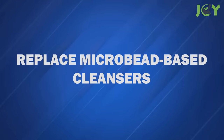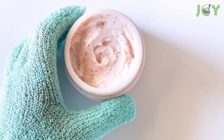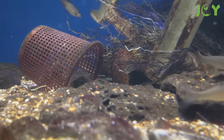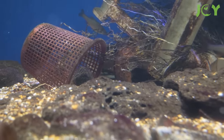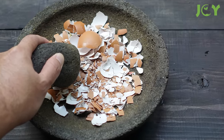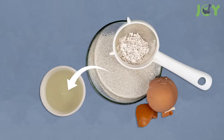Number 2 – Replace Microbead-Based Cleansers. Microbeads are fantastic for exfoliating, but the tiny particles of plastic are harmful to the environment as well as the fish that consume them. Eggshells, on the other hand, are a terrific eco-friendly option, and they might be the key to restoring your skin's youthful glow. Simply crush some dried eggshells, then combine with an egg white. You can use this as an exfoliating cleanser or a face mask.